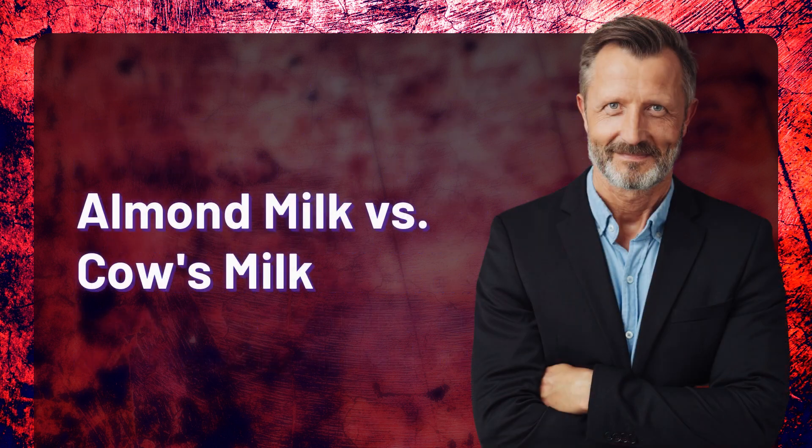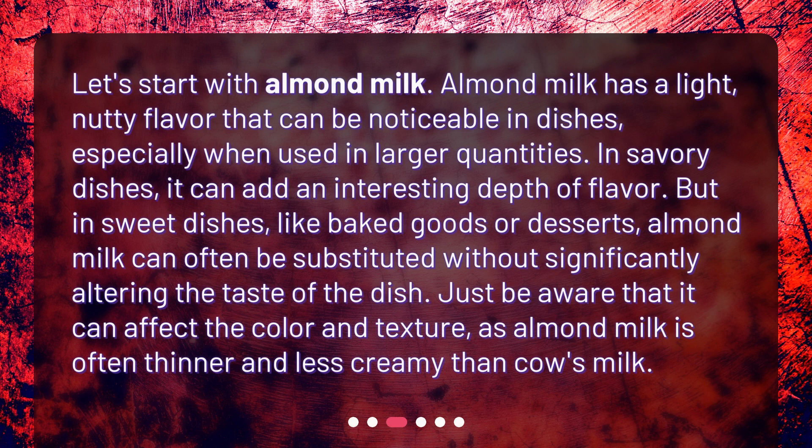Almond milk versus cow's milk. Almond milk has a light, nutty flavor that can be noticeable in dishes, especially when used in larger quantities. In savory dishes, it can add an interesting depth of flavor. But in sweet dishes, like baked goods or desserts, almond milk can often be substituted without significantly altering the taste. Just be aware that it can affect the color and texture, as almond milk is often thinner and less creamy than cow's milk.